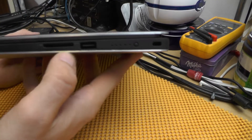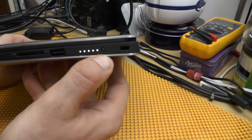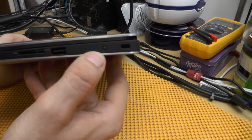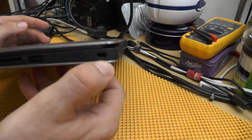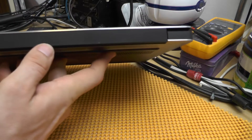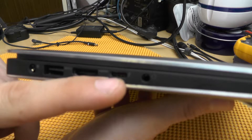On the left side we have an SD card slot, USB 3.0, and an Apple MacBook Pro style LED indicator of the battery charge. I'm not quite sure why they removed this from Apple — they're idiots, this is actually quite useful. In here is a Kensington lock. On the rear there is actually nothing, and on the right side there is a power connector, USB 3.0, HDMI, Thunderbolt or USB-C, and a headphone/microphone connector.